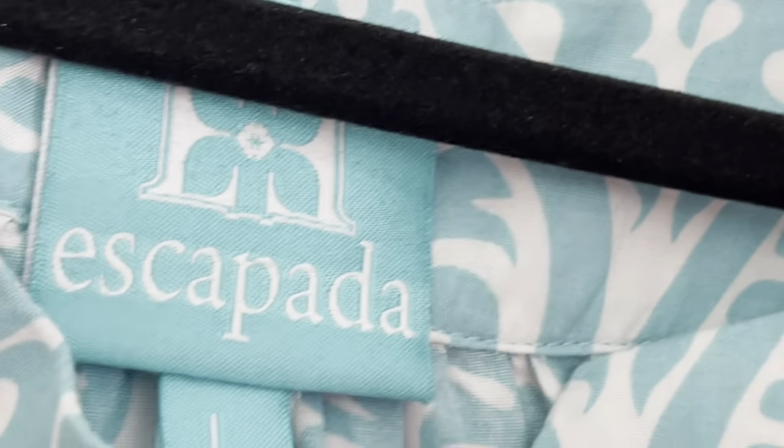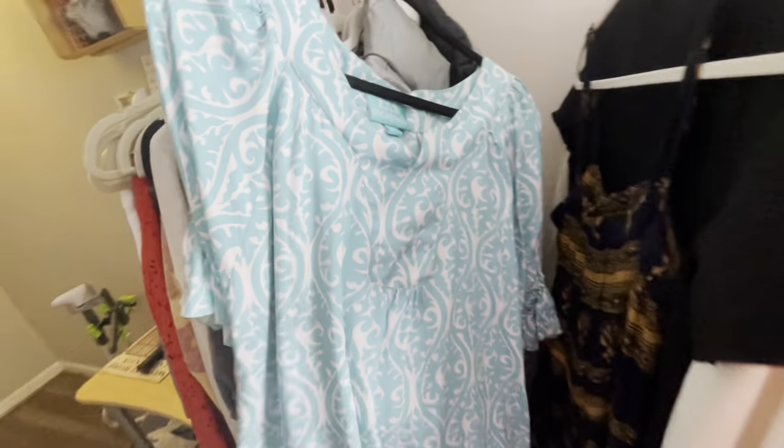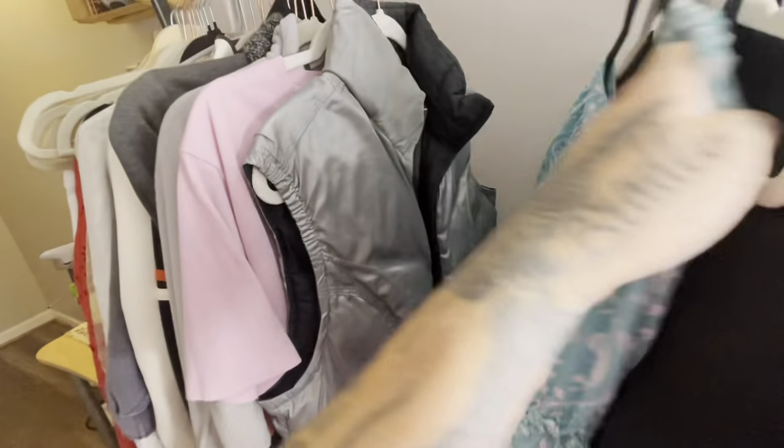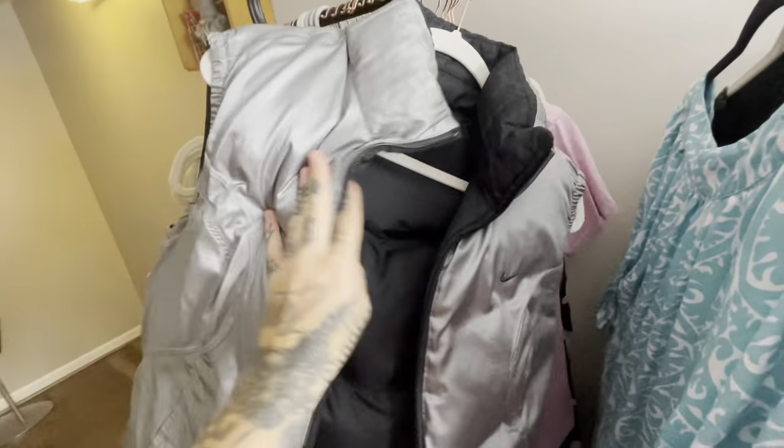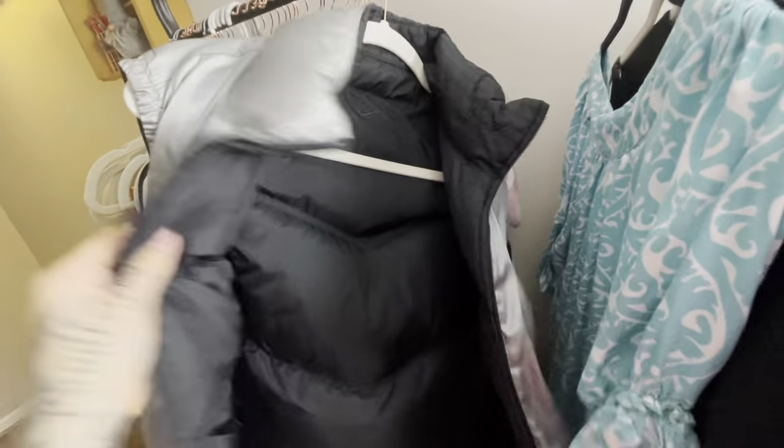This is Escapada — when I first found this brand I thought it was a terrible spinoff of Escada, but it's actually a nice brand, more of a beachy resort wear label, and it does sell. I'll list this piece around $24.